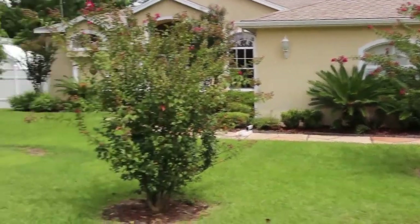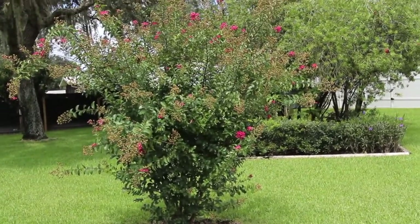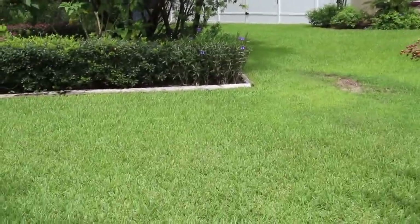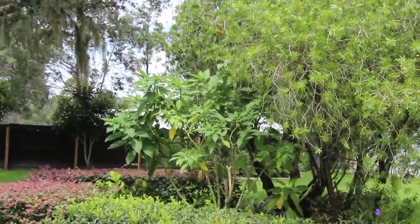And you can see all the crepe myrtles here. I do need to get out here and weed, but like I said, I just don't have the time. Here's a trumpet plant.